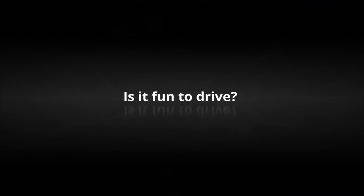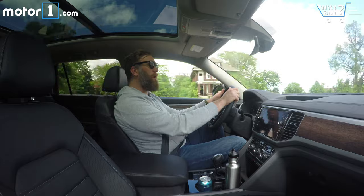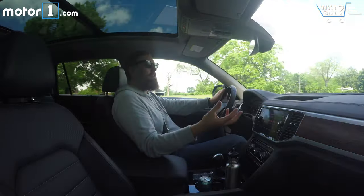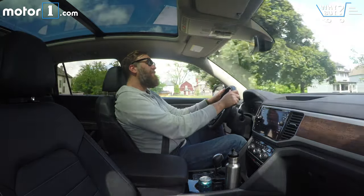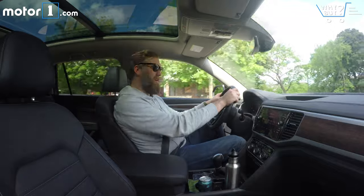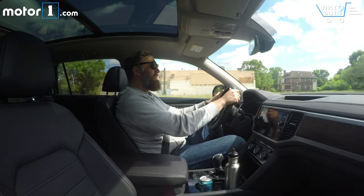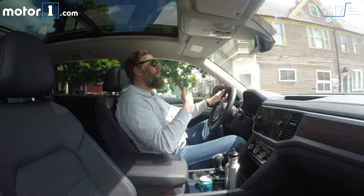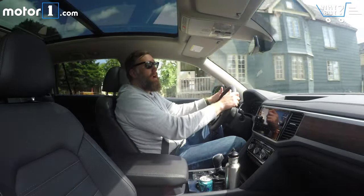Is it fun to drive? There's a 3.6-liter V6 under the hood making 276 horsepower and 266 pound-feet of torque, routed through this eight-speed automatic. That's more than enough power — they'll also offer a 2.0-liter turbo with less power and better fuel economy, so this is the fast one. That said, a lot of times Volkswagens are exciting because they're the sportier option, and this Atlas just doesn't feel that sporty. The thin-rimmed steering wheel feels like it could have come from a GTI, but the steering itself is sort of sloppy. There's typical body roll in corners and nothing that feels particularly engaging.